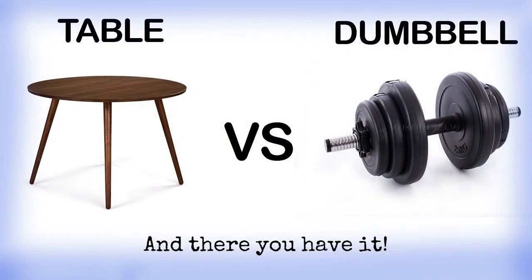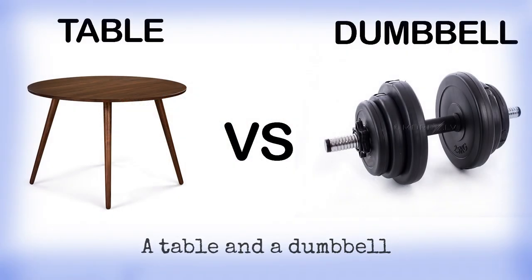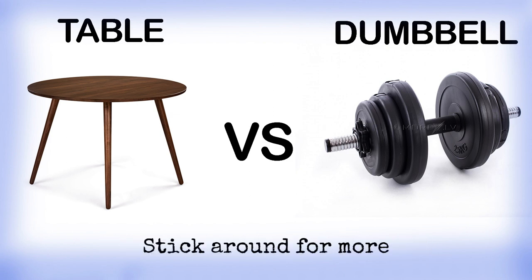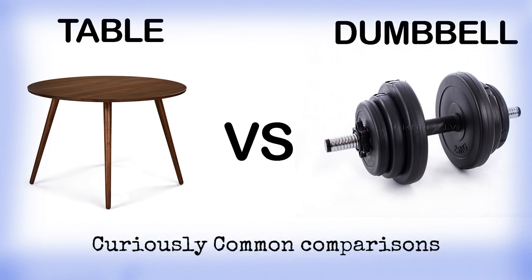And there you have it! A table and a dumbbell, proving once again that even the most unlike things have something in common. Stick around for more curiously common comparisons.